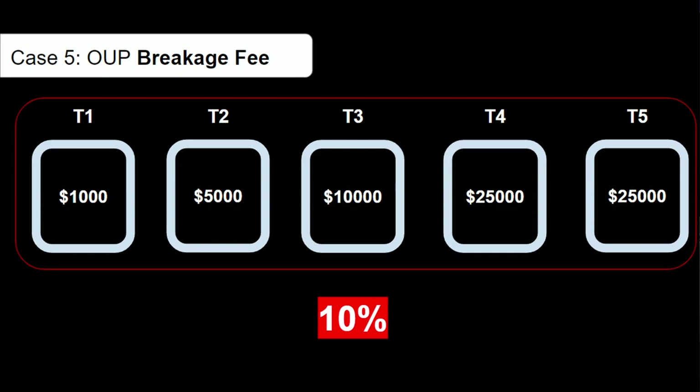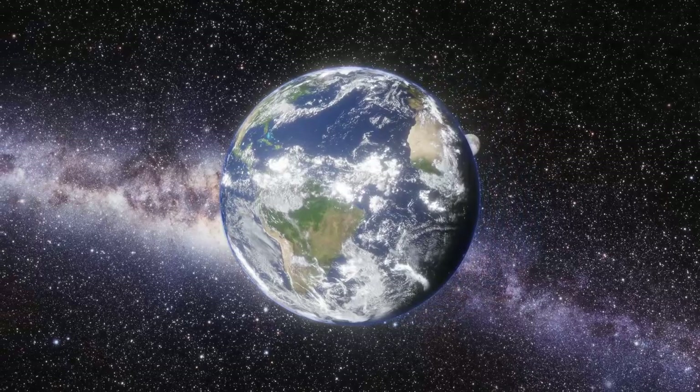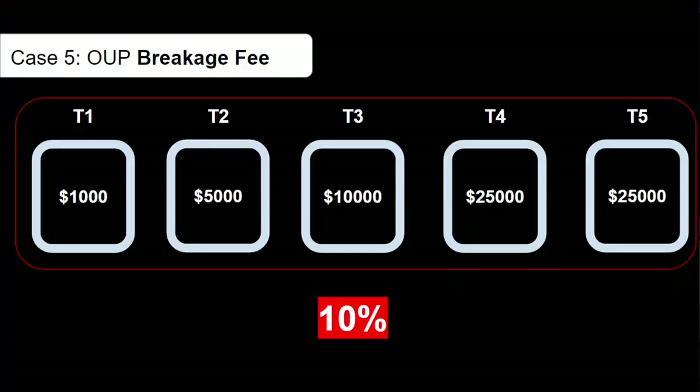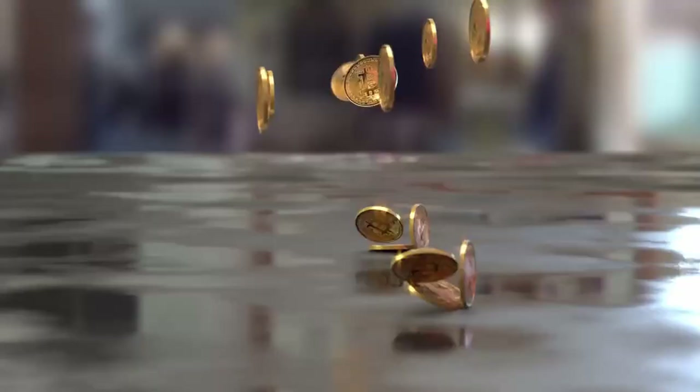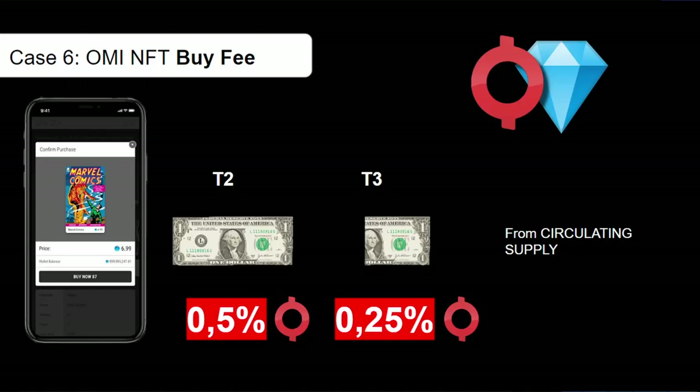The second dynamic is a so-called breakage fee. Imagine being in staking tier three — a 90-day period — and conditions change: maybe a massive bull run brings OMI all the way to the moon, or even to ten-dollar OMI. You might then sacrifice the 10% breakage fee to move tokens to an exchange and take profits. This burn fee is lower because you're not completing the tier and won't achieve the benefits of that specific tier.